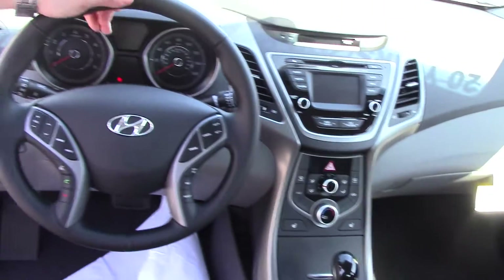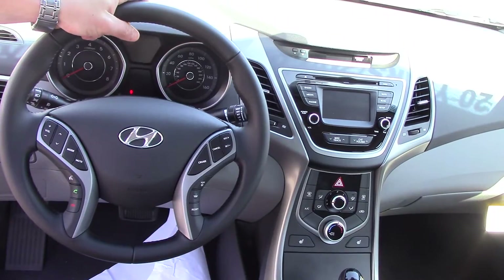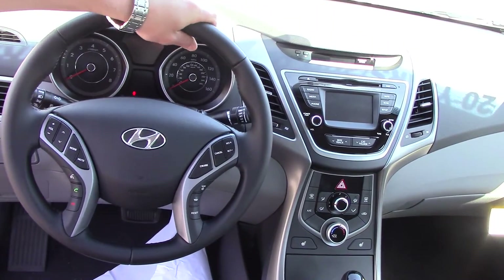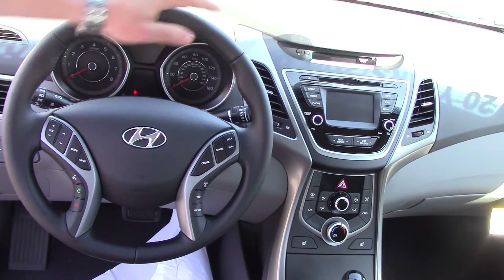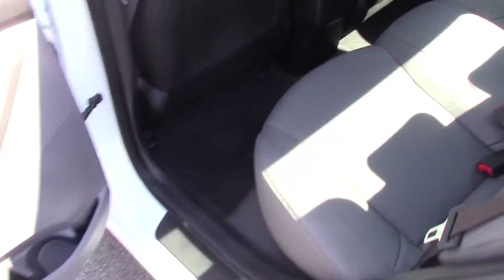Up front, you have all your safety and convenience features — Bluetooth, volume control, voice recognition, and cruise control right here. The touchscreen radio turns into a backup camera. You also have heated front seats, and this vehicle has Blue Link, which we'll go into a little bit more when we get there.